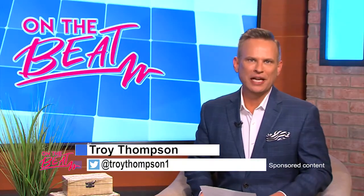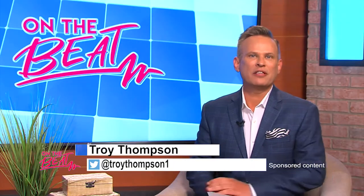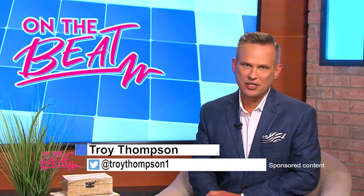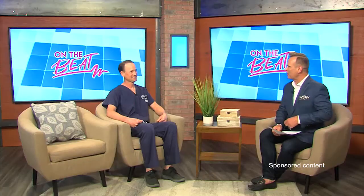Welcome to On The Beat, everyone. I'm Troy Thompson and today we'll be talking all about the esophageal spasm with Dr. Richard Hurd of Gastroenterology Associates of Columbus. Welcome to the show, nice to see you buddy. Good to see you.